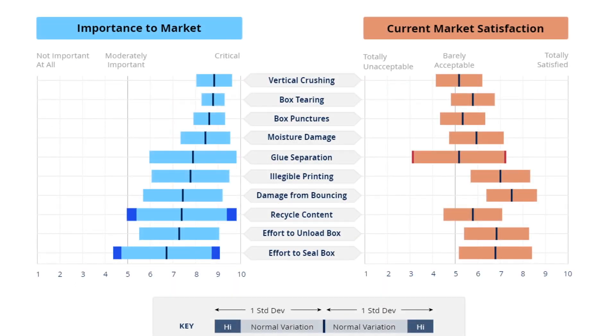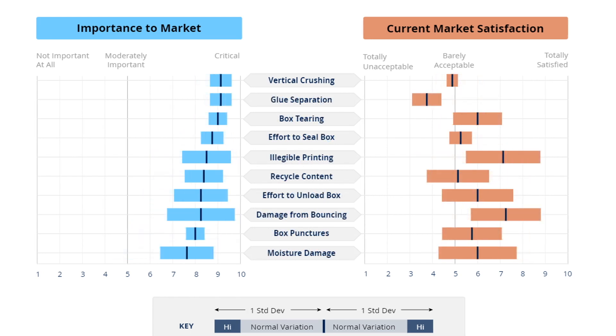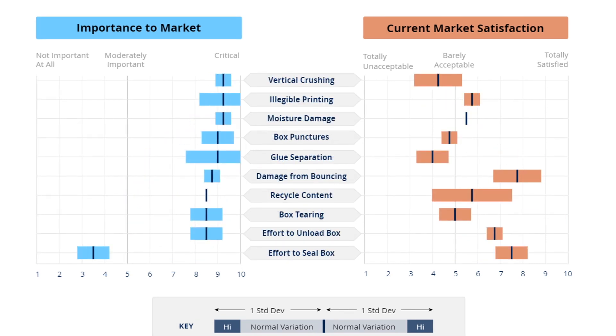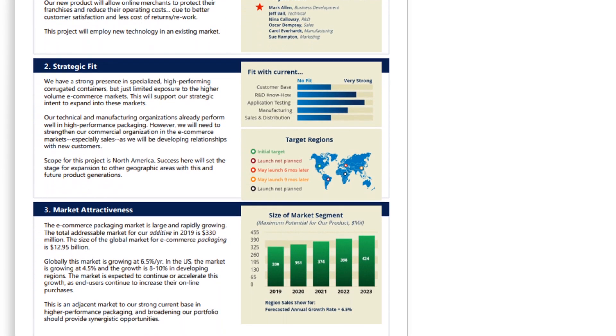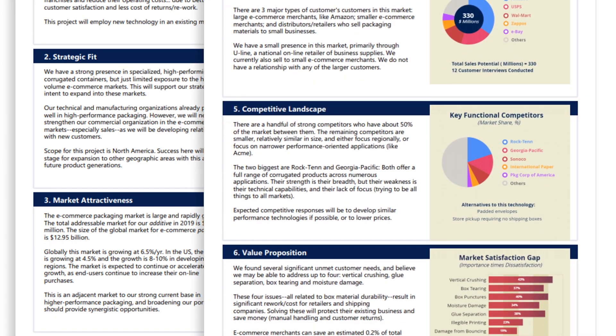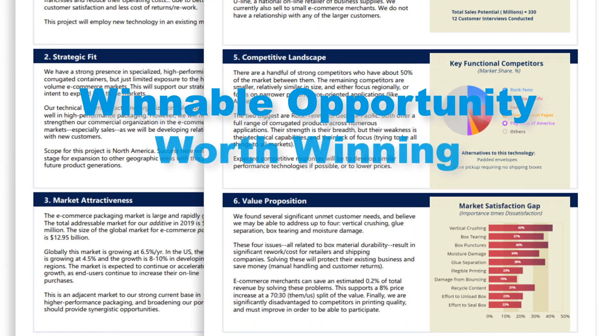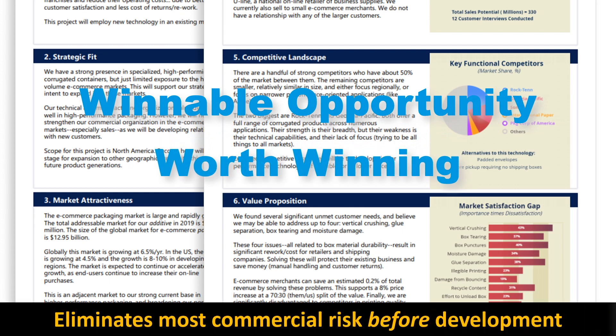You can even see how much customers in a market segment agree with each other, and compare the needs of different global regions and points in the value chain. Blue Printer Software delivers this two-page market case, showing management if you have a winnable opportunity in a market that's worth winning. This eliminates most commercial risk before development begins.